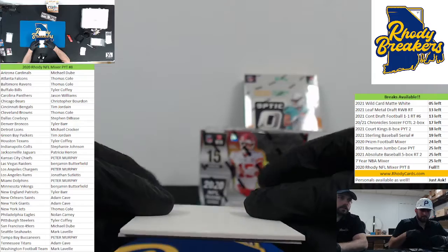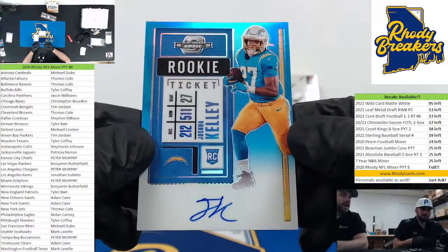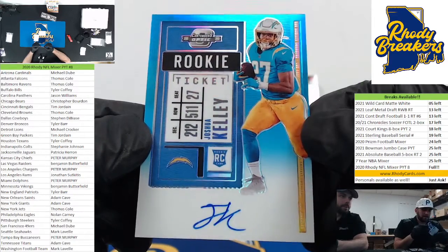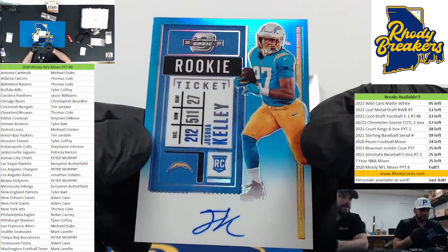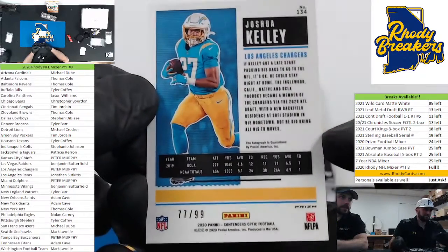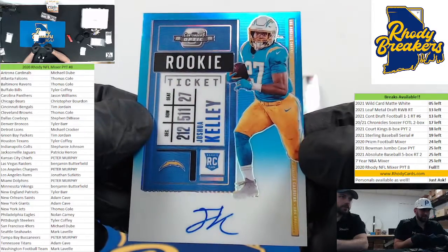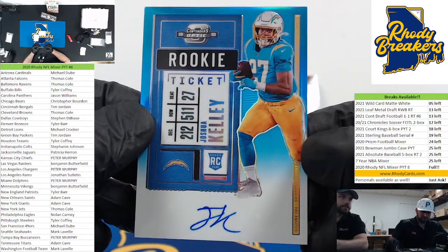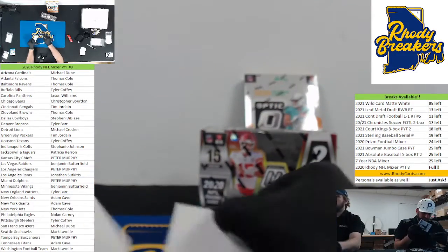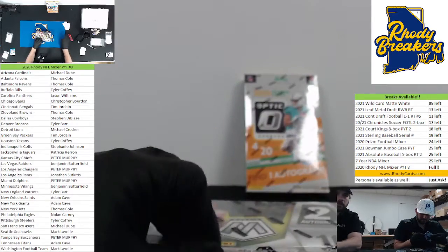Second hit of the box — oh my god, Joshua Kelly blue on blue and everything. Pete's gonna be like 'is that guy good?' No, he already knows. The Joshua Kelly curse continues for breakers around the world — blue on blue, everything to boot. Look at that perfect color match. One of these days, stop pulling Joshua Kelly.